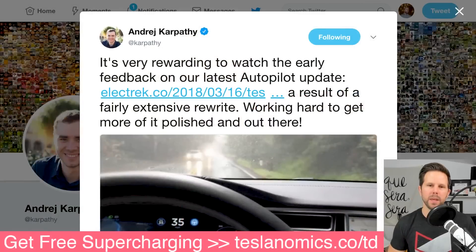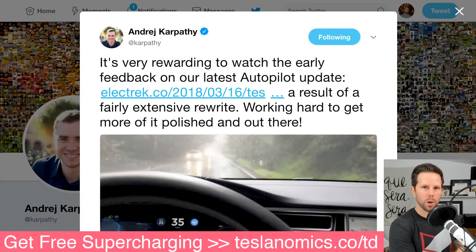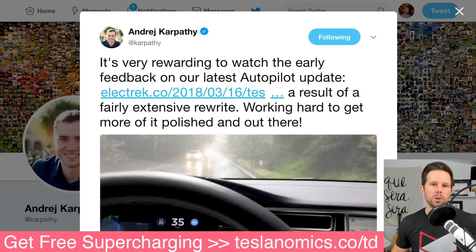The first story is the updates to Autopilot for the Model S and Model X, coming in version 10.4. The head of AI for Tesla tweeted about it, saying it's very rewarding to watch the early feedback on the latest Autopilot update, the result of a fairly extensive rewrite, and they're working hard to get more of it polished and out there. This is exciting — it sounds like they're past that slowdown and headed toward some new features.